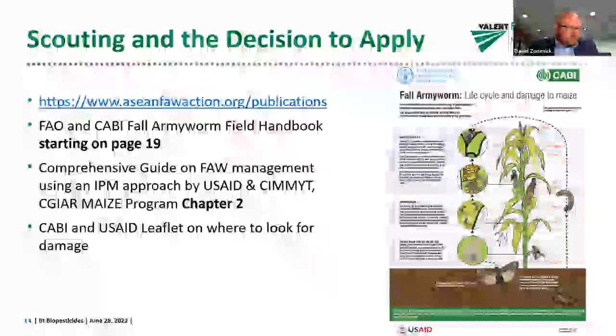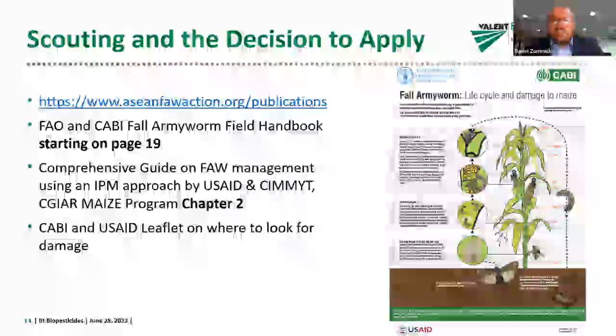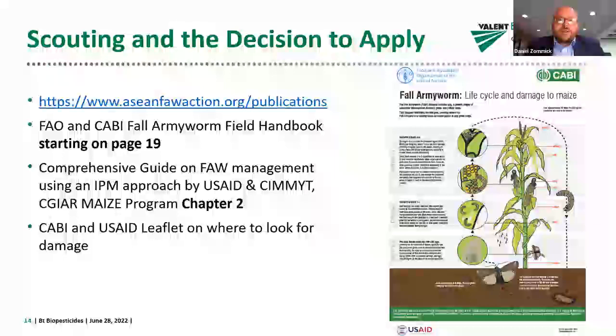Using these tools is really a good place to start. We're not going to go into detail necessarily on specifically how to scout or the processes you might take in your own particular fields, but the tools that you need are really provided by the Fall Army Worm Action Plan.